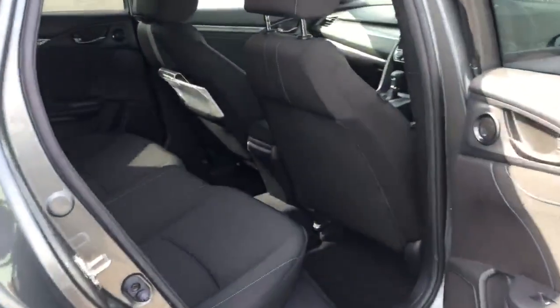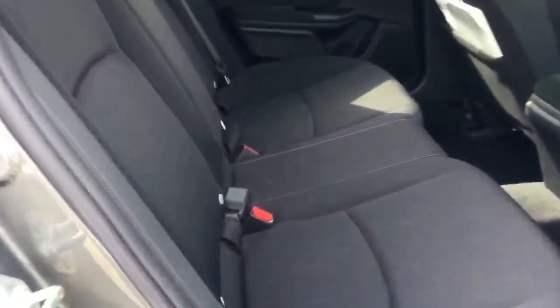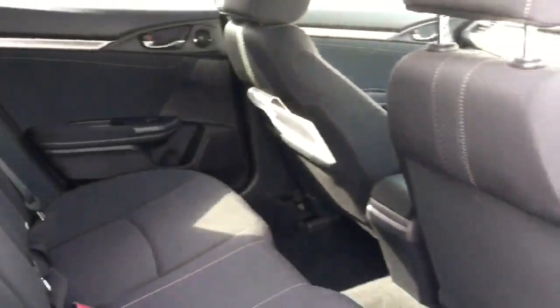Just opened the rear door — there's cloth upholstery in the 1.5 Sport and two ISOFIX child seat mounting points also. It all looks nice and clean in here, really well kept.